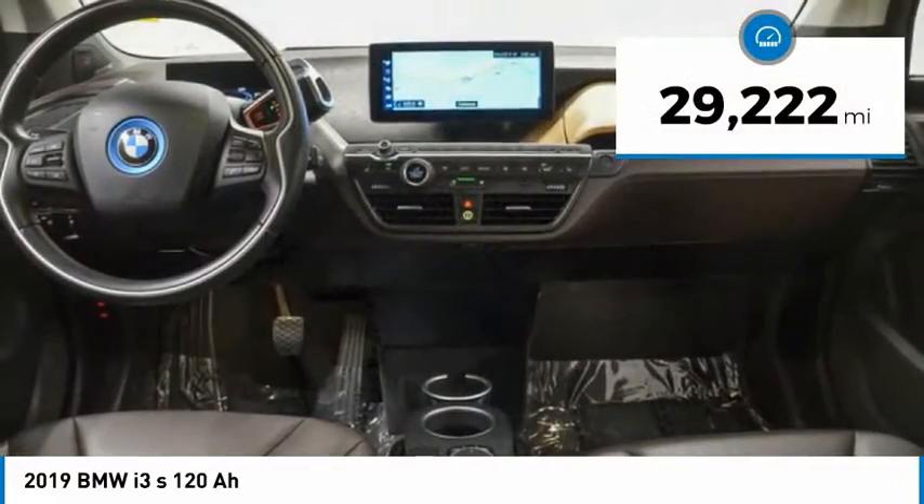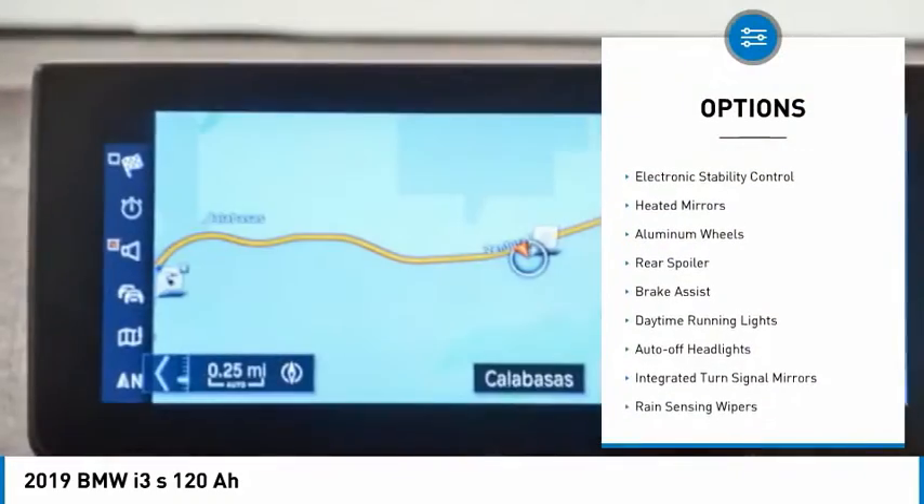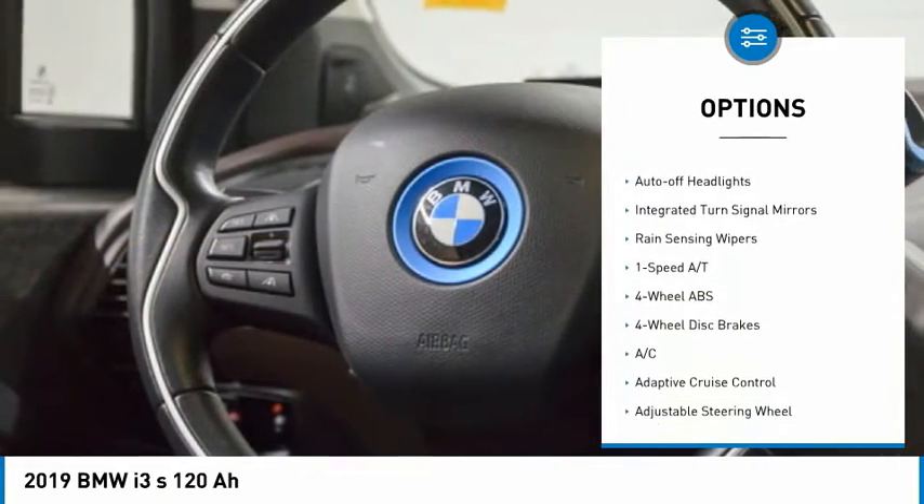This vehicle has less than 30,000 miles. Here are some of this vehicle's great options: tire pressure monitoring system, electronic stability control, heated mirrors, aluminum wheels.